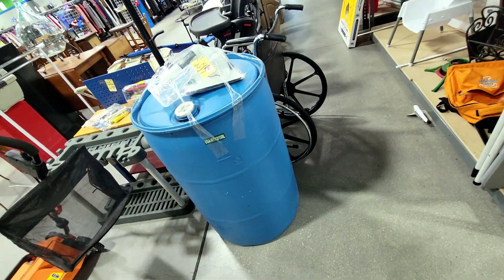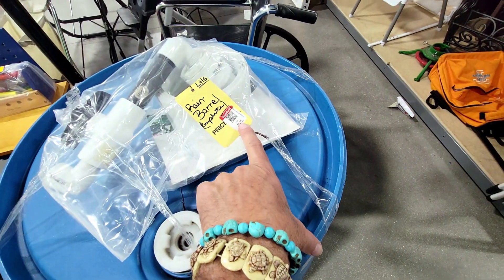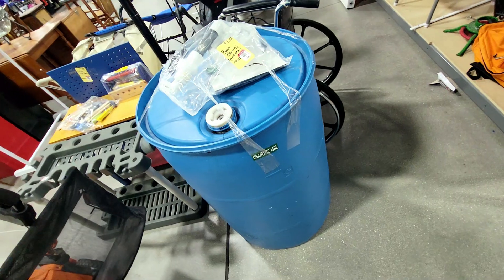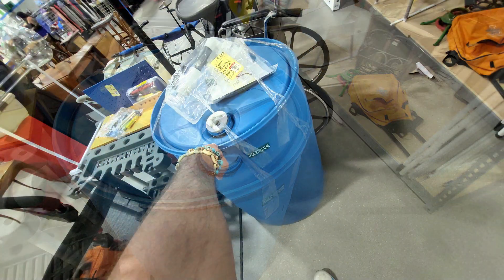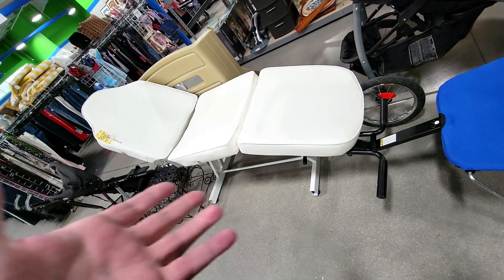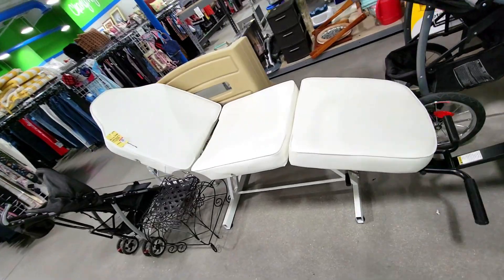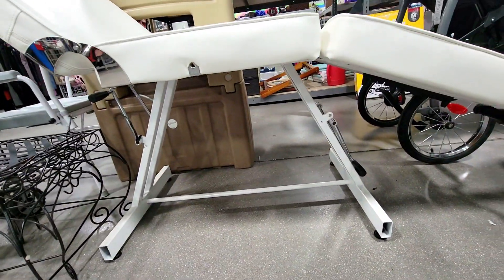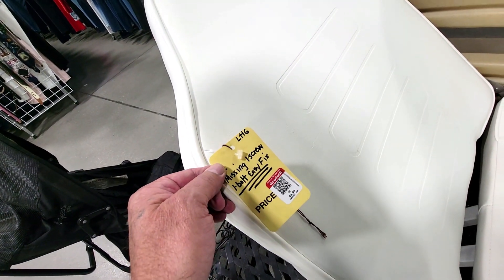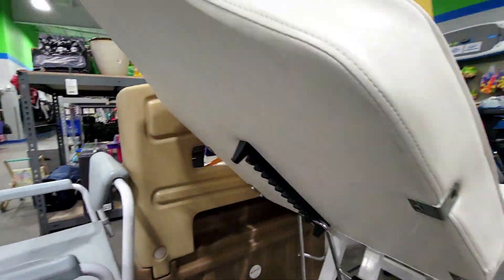Check it out — it's a rain barrel for potable water. They want 50 bucks. It's got the little tapper and everything on it. I have two already so I don't need it. Over here there's a lounging reclining chair thing I've never seen anything quite like — it's really heavy duty. The undercarriage says missing one screw, one bolt — easy fix — for 50 bucks. I don't know what it is.